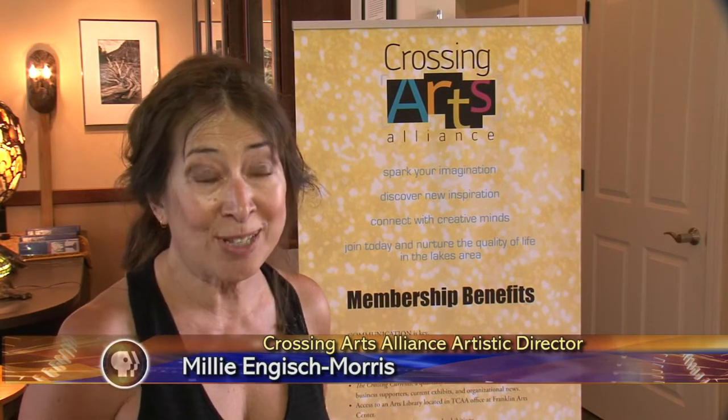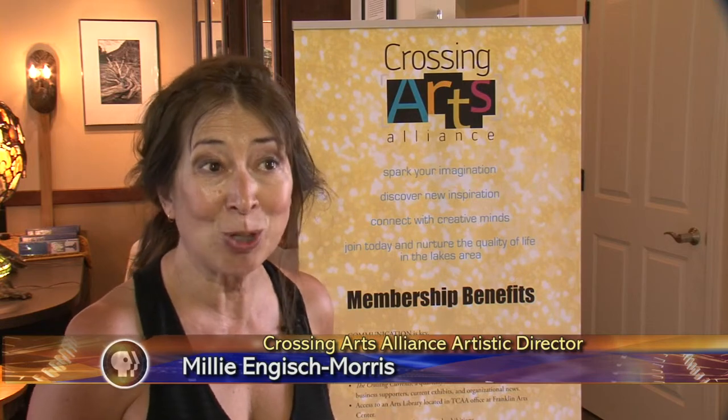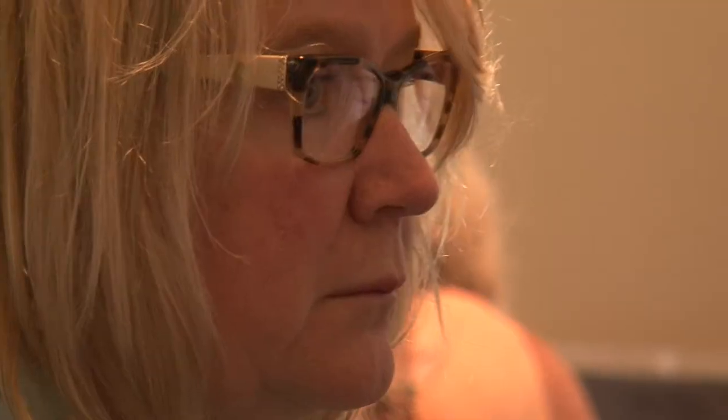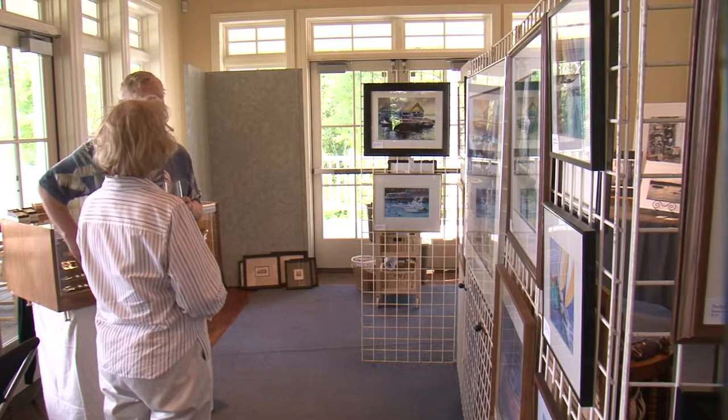The goal is to connect artists with a more flush audience that appreciates art but also has the means to purchase it. The Crossing Arts Alliance thought the Gull Lake Yacht Club would be the perfect setting to match sellers with buyers.